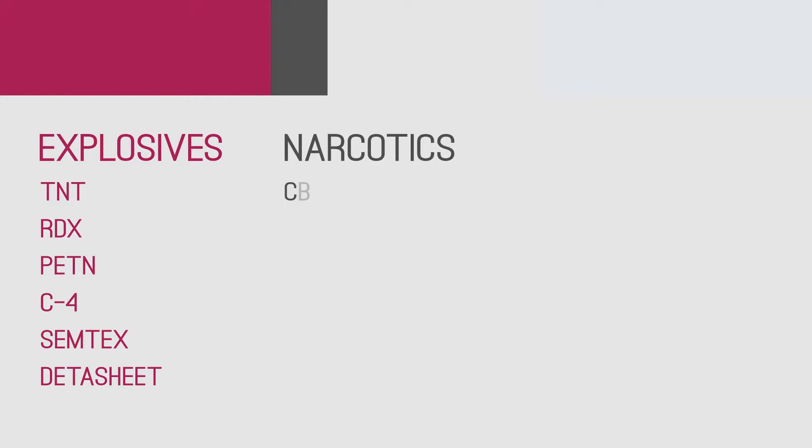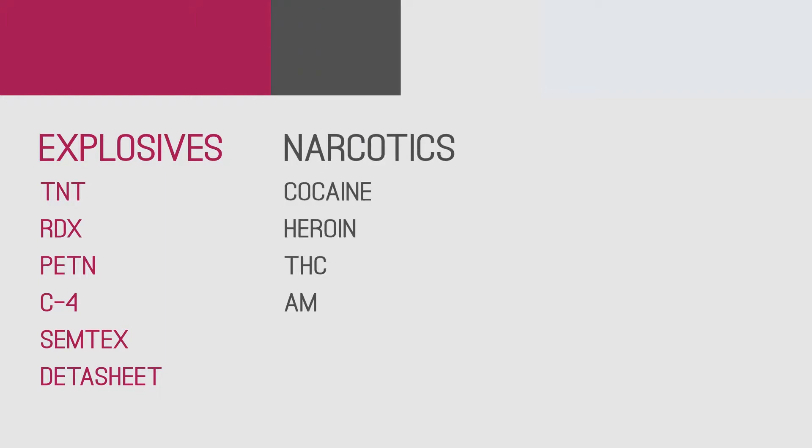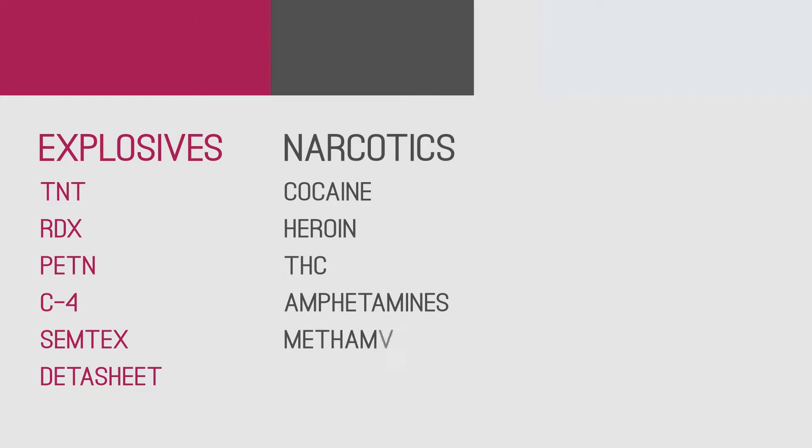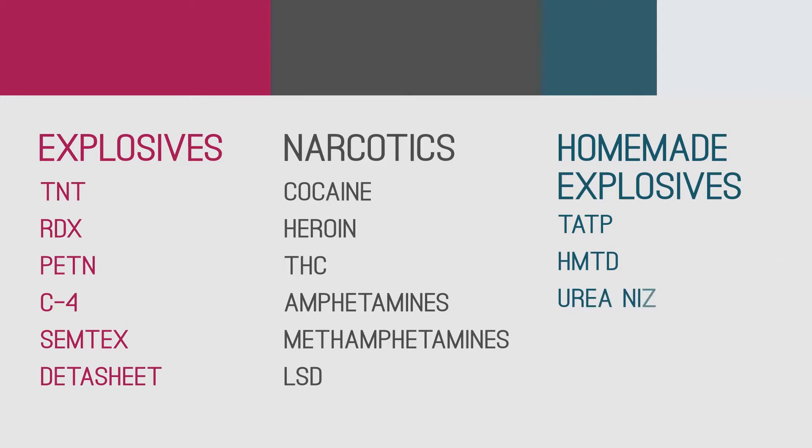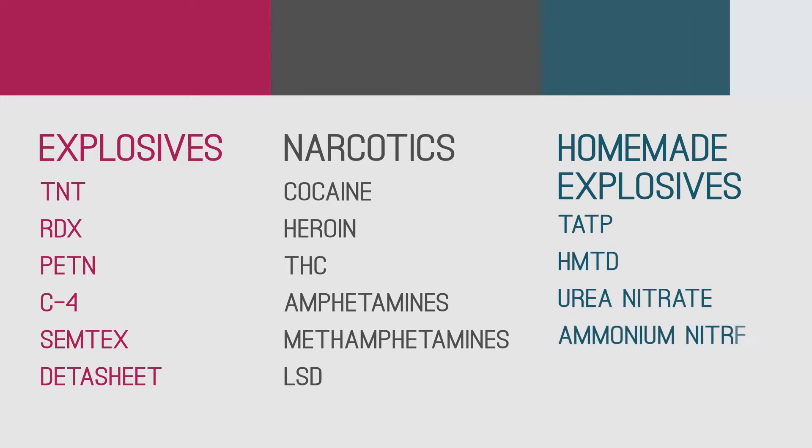It can also detect cocaine, heroin, THC, amphetamines, methamphetamines and LSD. It can also be optimized for homemade explosives such as TATP, HMTD, urea nitrate, ammonium nitrate and others.